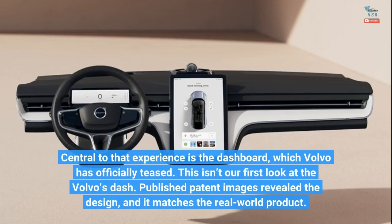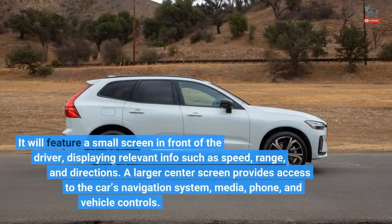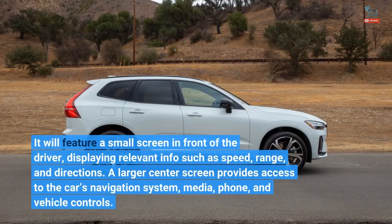Published patent images revealed the design, and it matches the real-world product. It will feature a small screen in front of the driver displaying relevant info such as speed, range, and directions. A larger center screen provides access to the car's navigation system, media, phone, and vehicle controls.